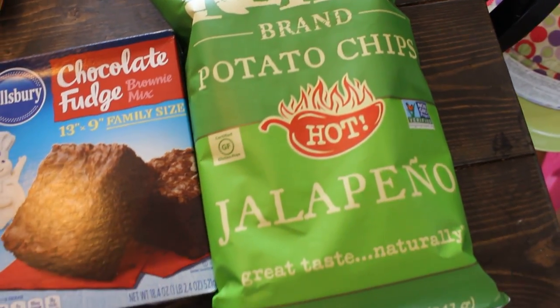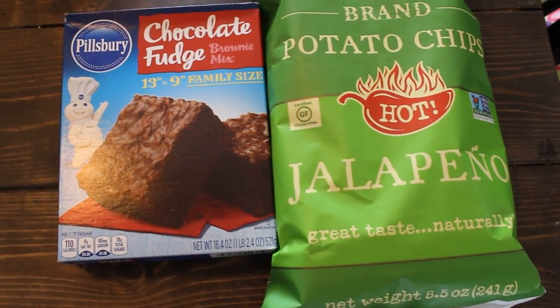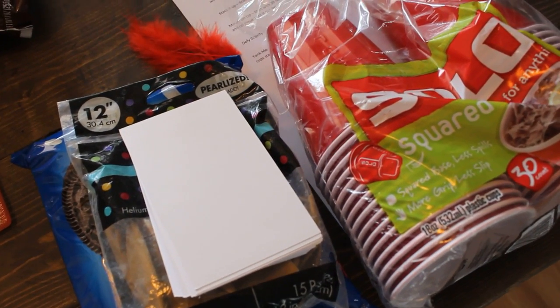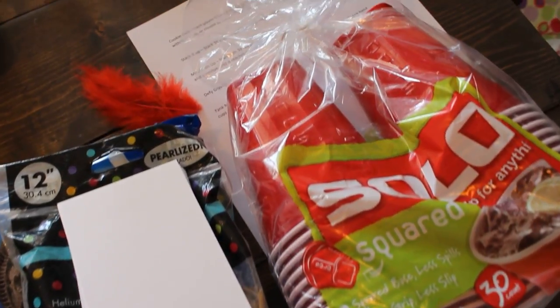Next we have one called 'Sweet, Spicy, and Super Chill,' and that is going to be a Netflix night. We are such a nachos and Netflix couple, so that's going to be perfect.